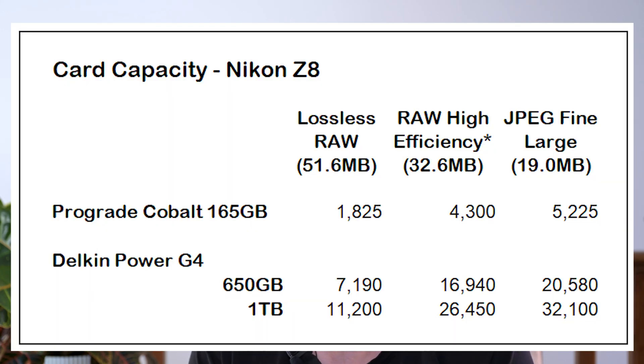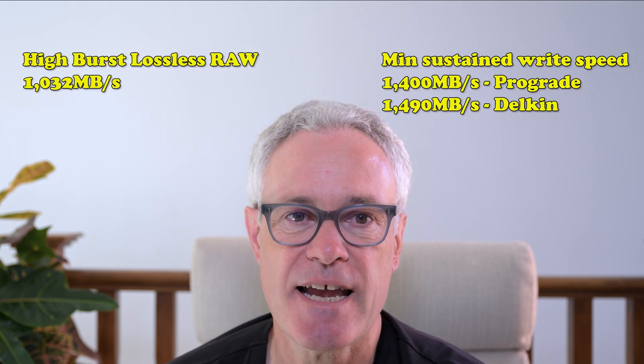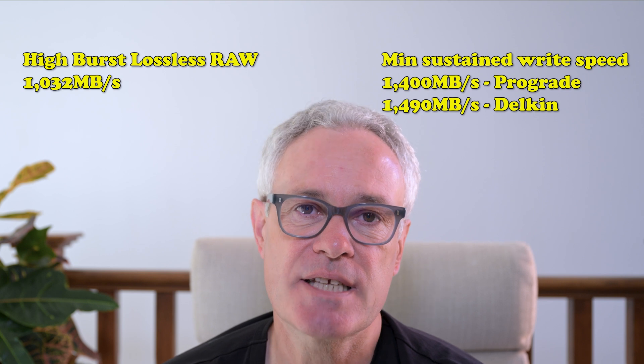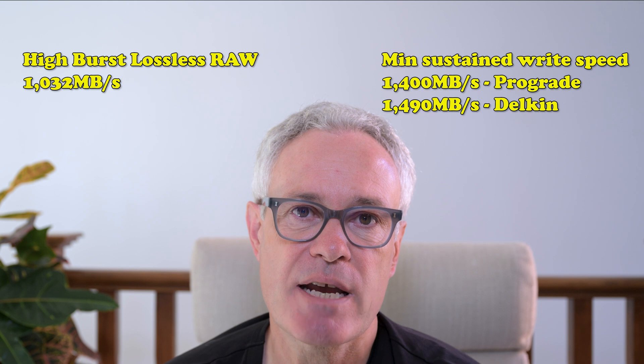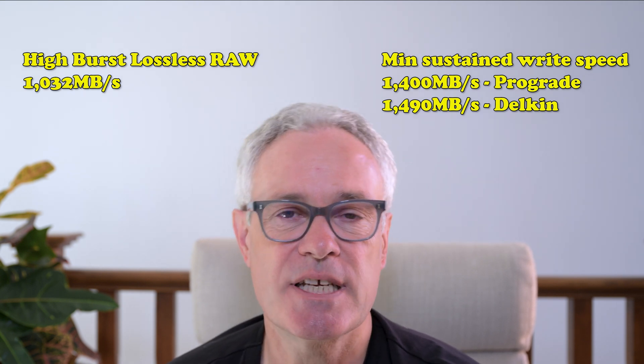Let's start with stills photography. From a capacity perspective, both cards should be more than enough for most people, whether shooting lossless RAW, RAW high efficiency star, or JPEG. It's no longer just about capacity though — shooting 20 frames per second lossless RAW produces somewhere just over a thousand megabits per second, and that's where these cards' minimum sustained write speeds are important. At 1400 and 1490 megabits per second respectively, both should have significant headroom.